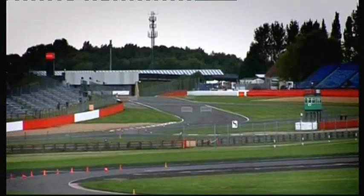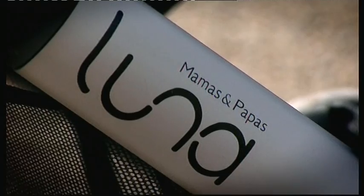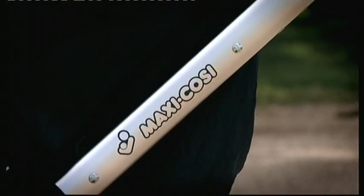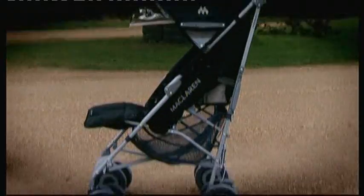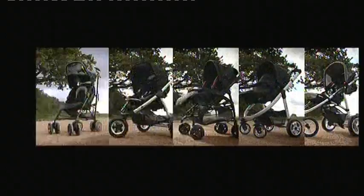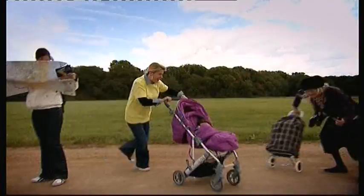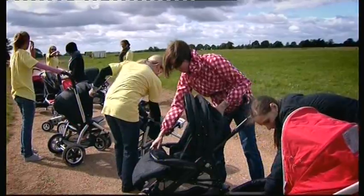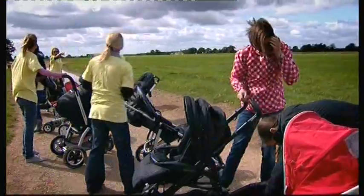Silverstone — its world-famous track has hosted thousands of races. Competing today: 14 of the hottest pushchairs on the market, donated by the industry's leading brands. They've been entered into three heats: budget, mid-range, and top whack. To put them through their paces, we've hired some crash test mummies.